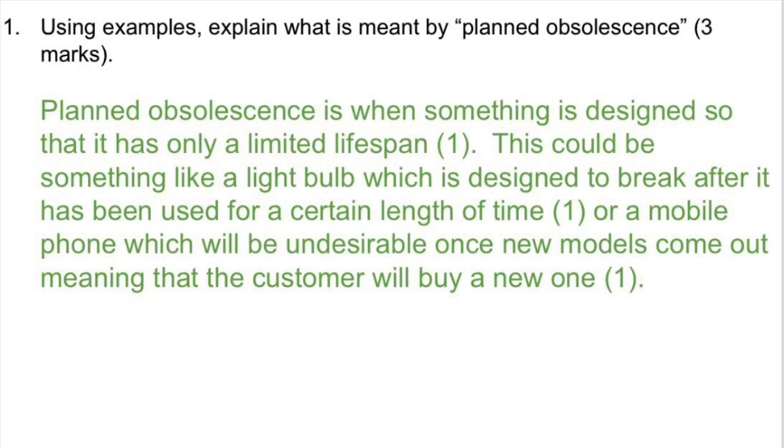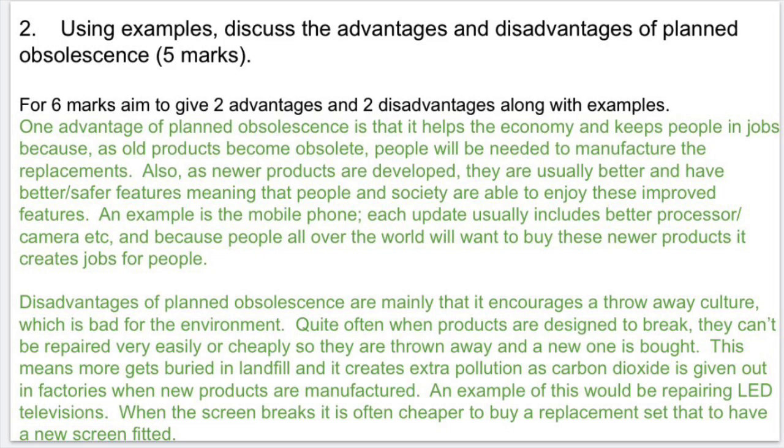To get the full three marks on this question, I'd expect to see a full understanding. You shouldn't just say it's something that breaks on purpose, because things can become obsolete without necessarily having to break. That's why I like a definition for the first mark plus two examples — and it does say examples in the question, so you should include at least two. The two examples chosen have different ways of becoming obsolete: the light bulb breaks on purpose, whereas the mobile phone becomes undesirable. So the whole answer shows a complete and rounded understanding. GCSE marking schemes for questions like this often say the candidate shows a full understanding of the advantages and disadvantages of planned obsolescence and gives relevant examples. You have to talk about advantages and disadvantages, give good points, and you must give examples to help explain. Your writing also has to be fairly logical and well-ordered.